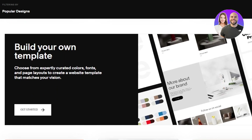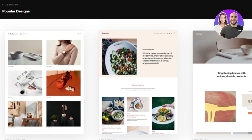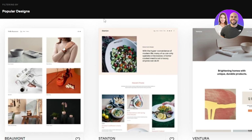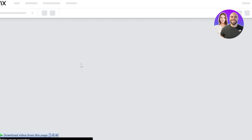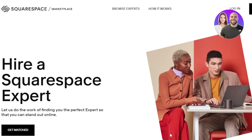Both platforms have a lot of different templates available. On Squarespace, you can browse all of the templates and get started with any of them. We'll open up a Wix website and a Squarespace website to do a side-by-side comparison.